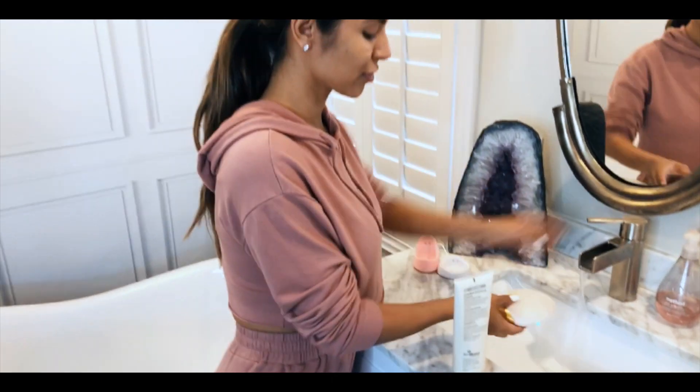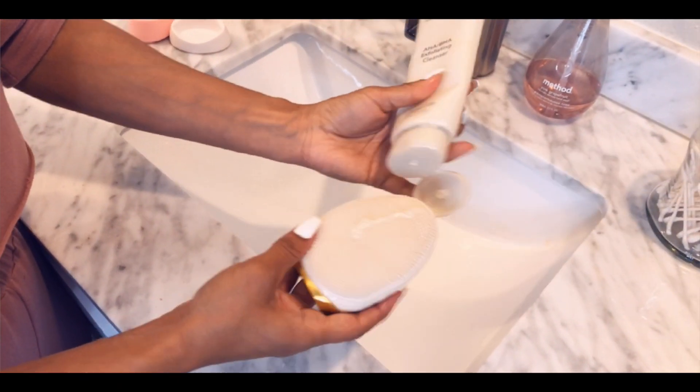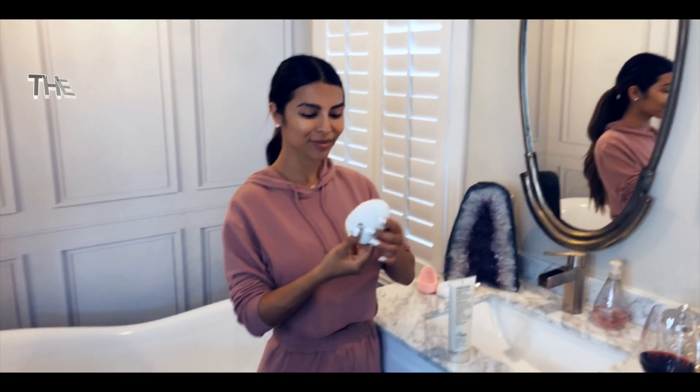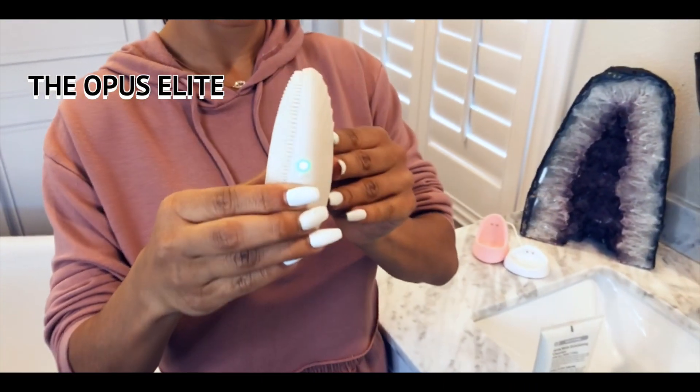The first step to our skincare routine is to prep our skin, and we do that by deep cleaning with a glycolic face wash and using a brush from Nyon Beauty. My favorite brush is Nyon Beauty's Opus Elite cleansing brush.